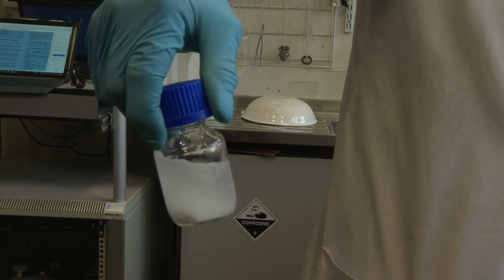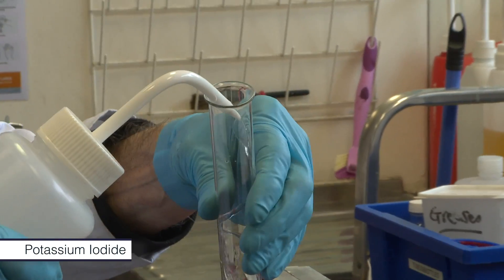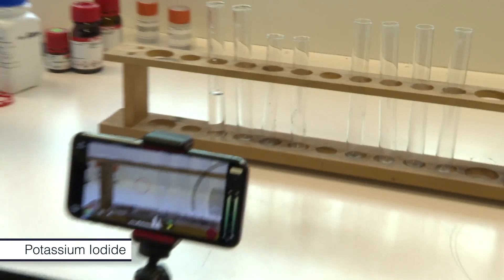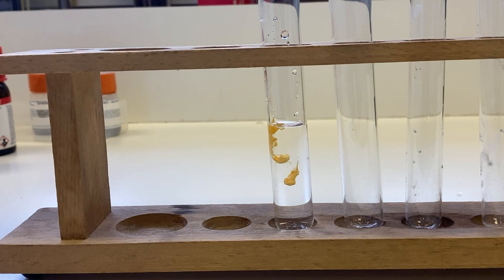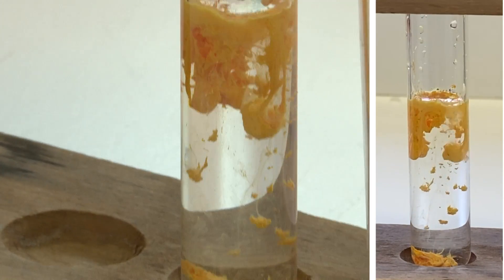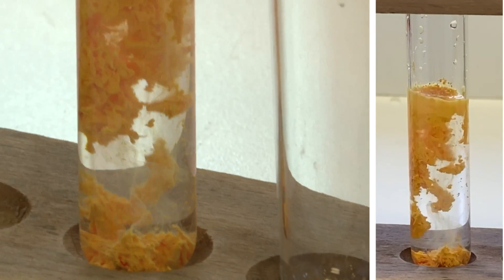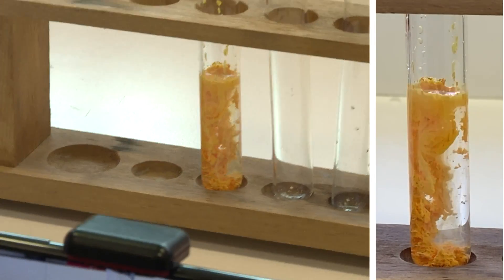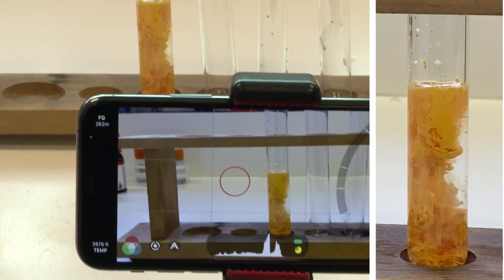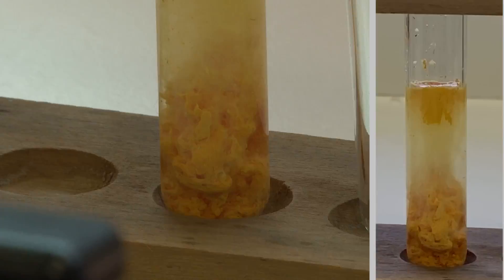He tried reacting that solution with, first of all, a solution of iodide, I minus. And there was a beautiful precipitate — gorgeous — of yellow thallium iodide. It's still one of the most beautiful sights for a chemist, seeing the precipitation of a solid. Even Brady got quite excited and made Neil do it a second time just to see it.